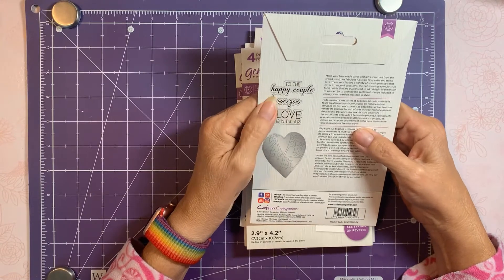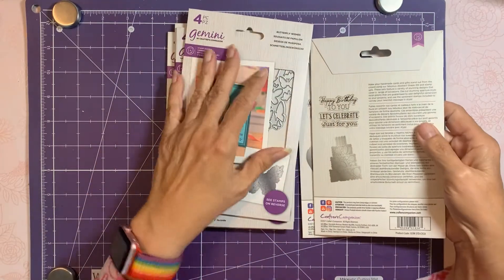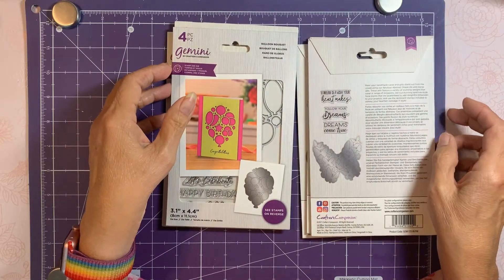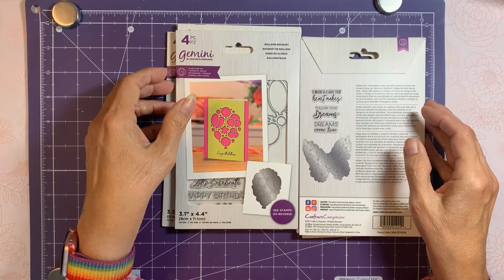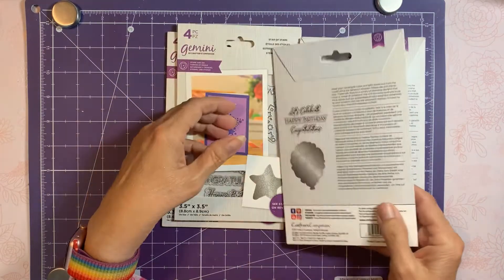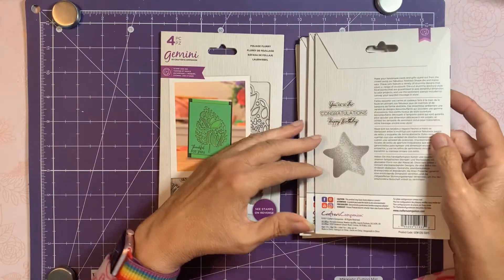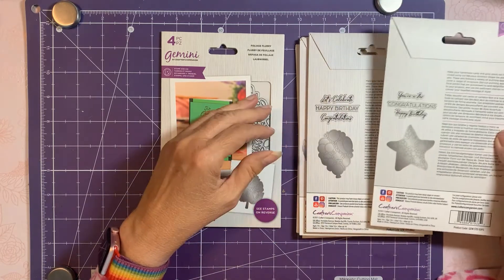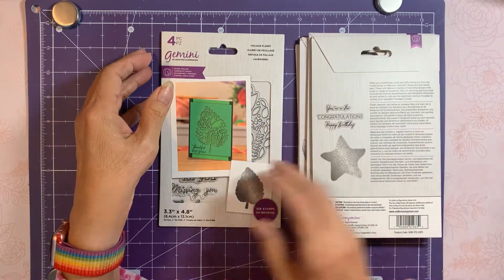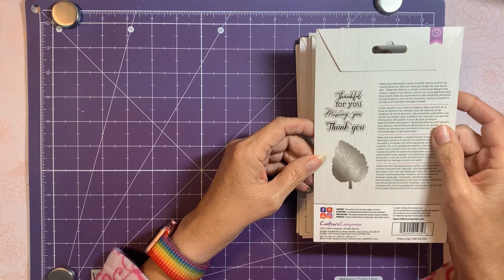They all come with a couple of stamps. The love one has 'To the Happy Couple,' 'Love You,' and 'Love Is in the Air.' The birthday one says 'Happy Birthday to You,' 'Let's Celebrate,' and 'Just for You.' The butterfly is 'A Dream Is a Wish Your Heart Makes,' 'Follow Your Dream,' and 'Dreams Come True.' The balloon is 'Let's Celebrate,' 'Congratulations,' 'Happy Birthday.' The star is 'You're a Star,' 'Congratulations,' 'Happy Birthday.' The leaf is 'Thankful for You,' 'Missing You,' and 'Thank You.'